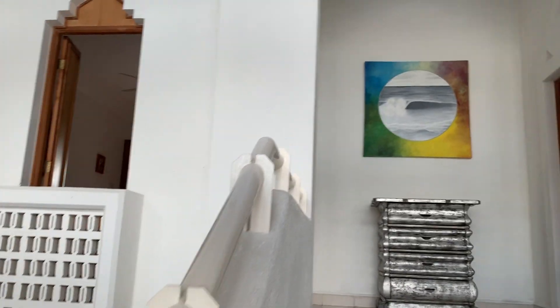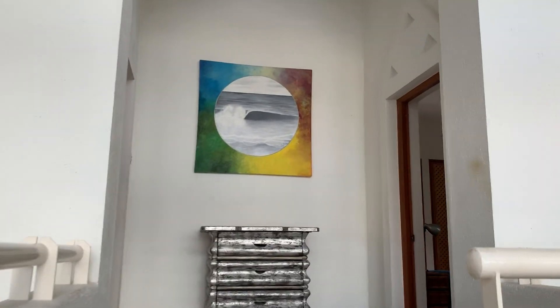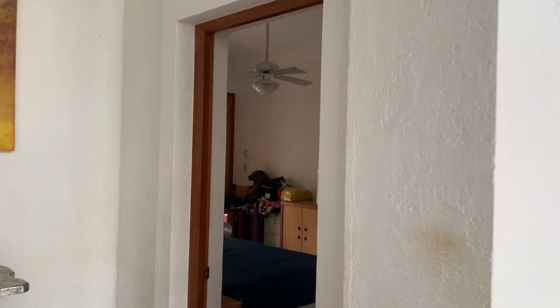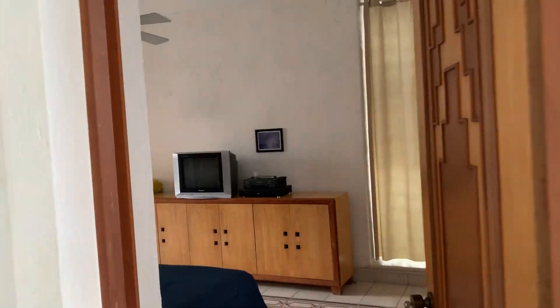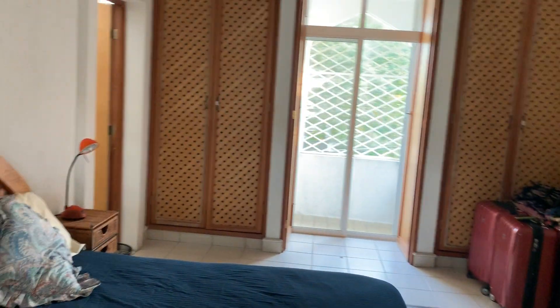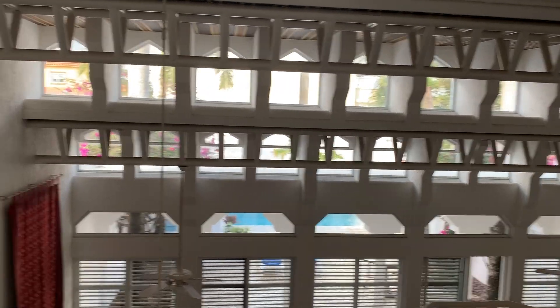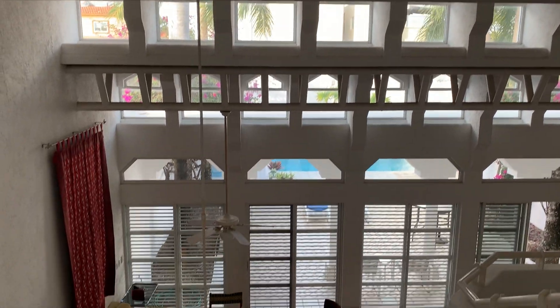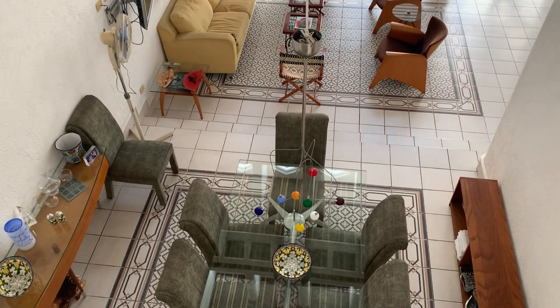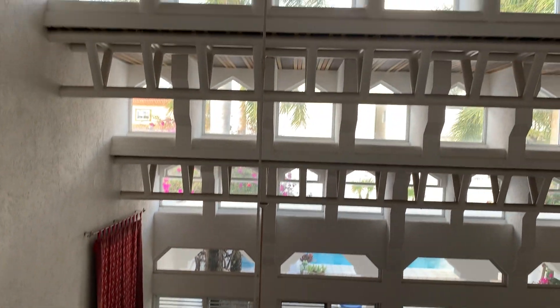It's located in the Independencia neighborhood, just two blocks from a sports center. Here is the second room. This room shares a Jack and Jill bathroom with the third bedroom. But look at this — both of the bedrooms upstairs have doors that open up to the living room and dining room area.